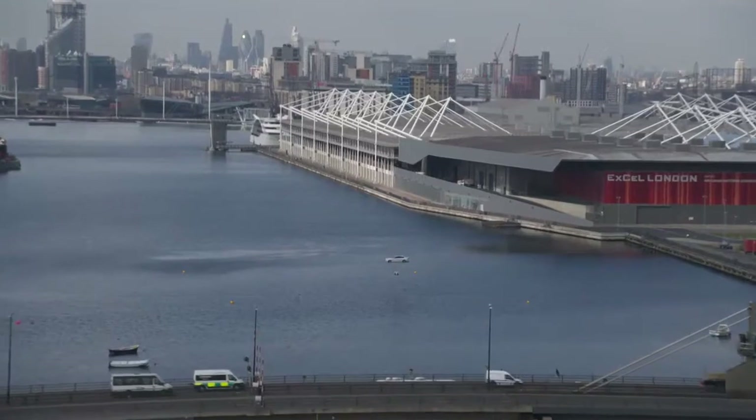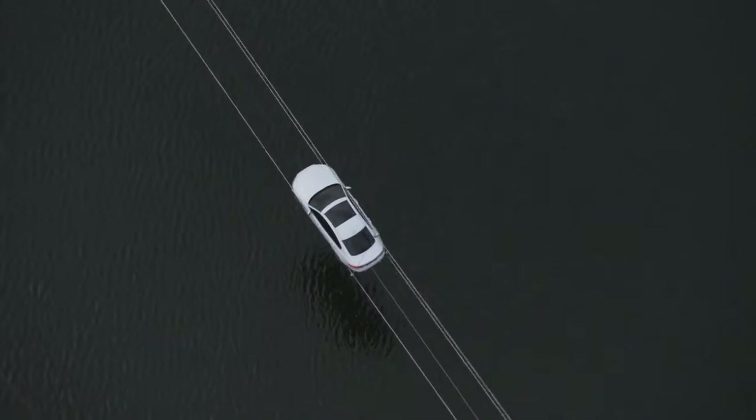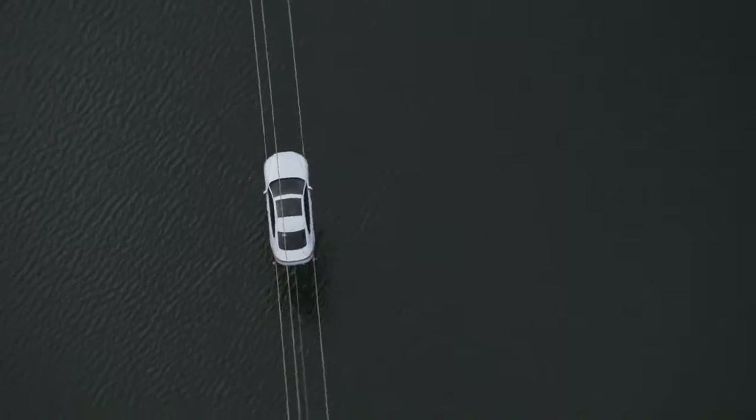Today we've globally revealed the new XF, the second generation XF. When you think about it, this car is about agility, it's about light weight — what bit of weight it expresses than the high wire floating above the water here.